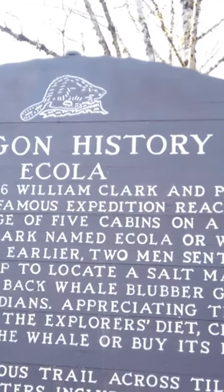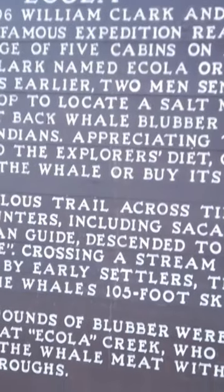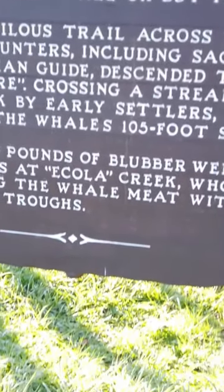In 1891, James P. Austin established the first post office at Arch Cape and named the area Cannon Beach, which reflected his hopes of finding one of the cannons.